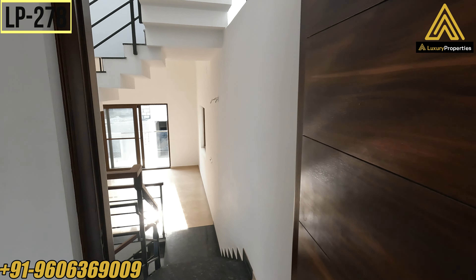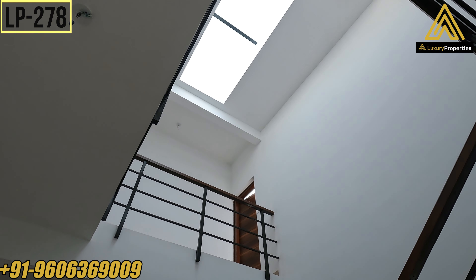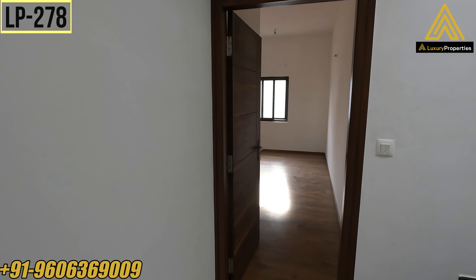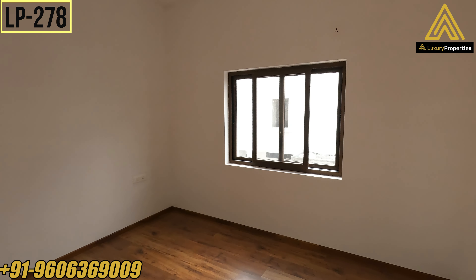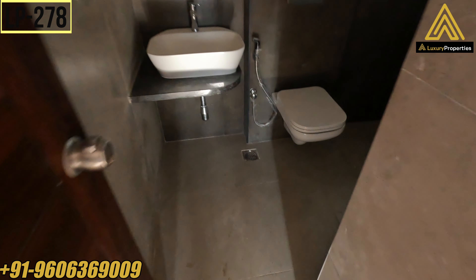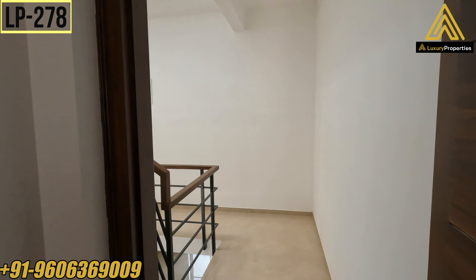As we exit bedroom number two, that's your private living area on the main floor. Now let me take you to bedroom number three on the first floor. Again wooden flooring in the bedroom. The size of bedroom number three is 13 feet 2 inches by 12 feet. Two windows on adjacent walls for better cross ventilation and more natural light. This also comes with an attached bathroom and toilet, completely tiled walls. The bathroom size is 5 feet 7 inches by 7 feet 9 inches with colour fittings.